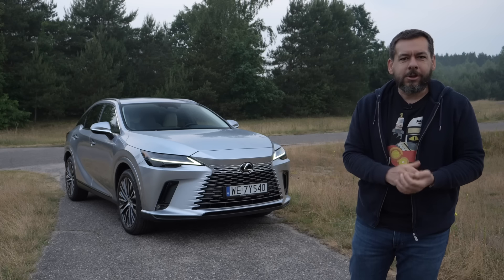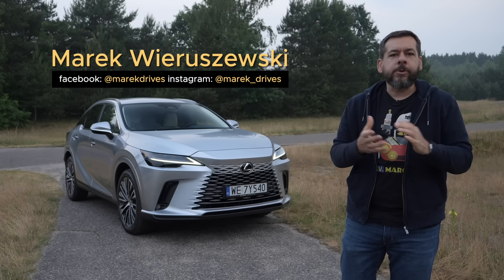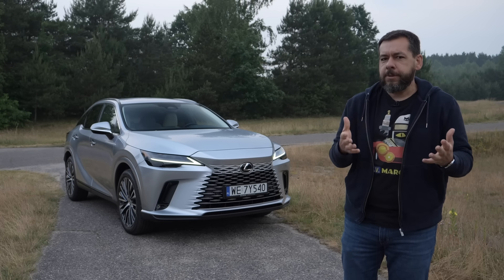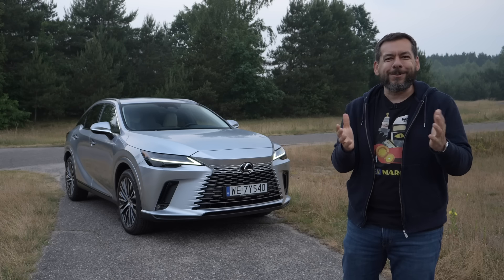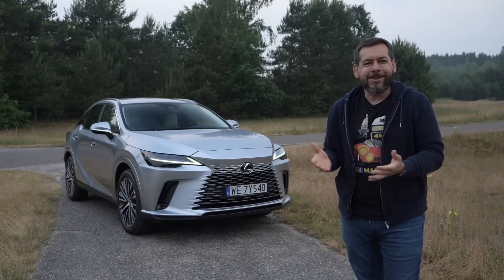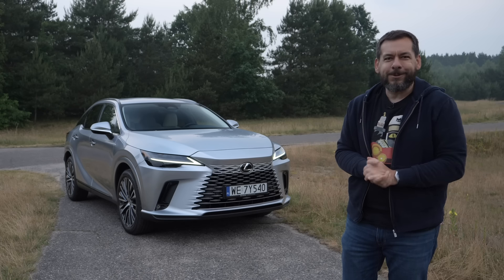This is the fifth generation Lexus RX. The RX is credited with starting the luxury crossover fad, so you can thank Lexus for the BMW X5. But seriously, what's changed and is the RX a good luxury crossover? Let's find out.